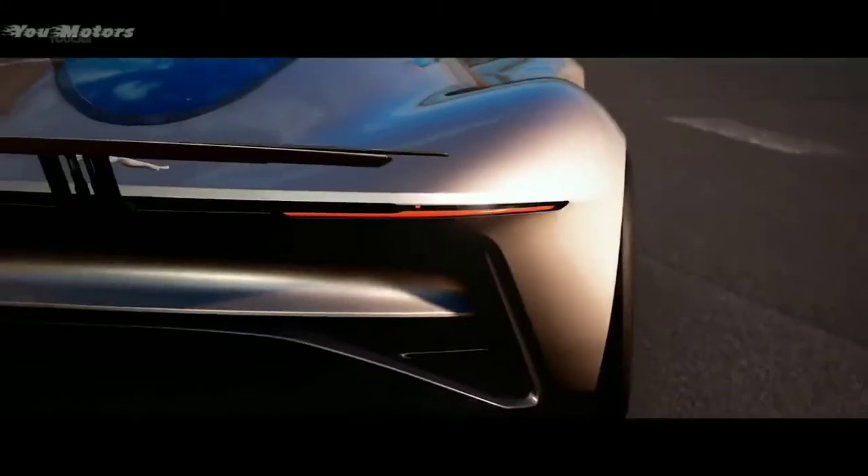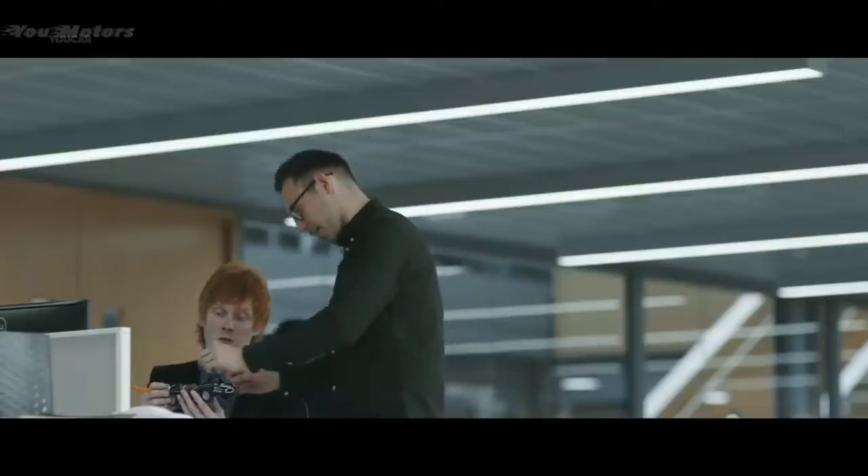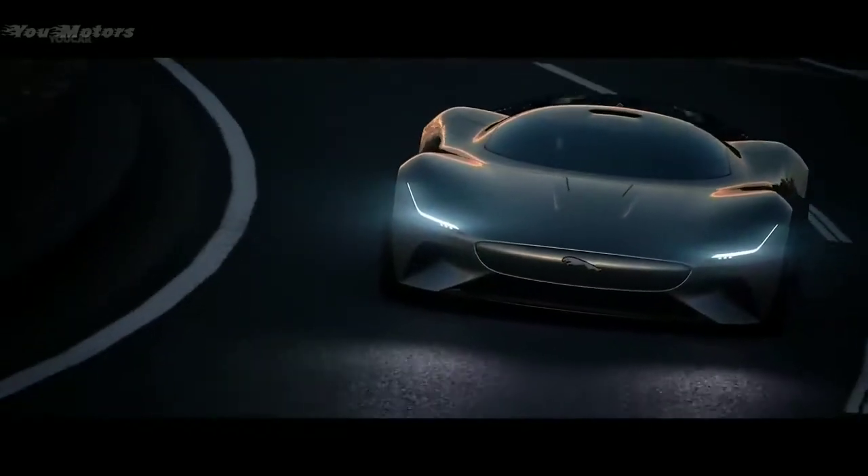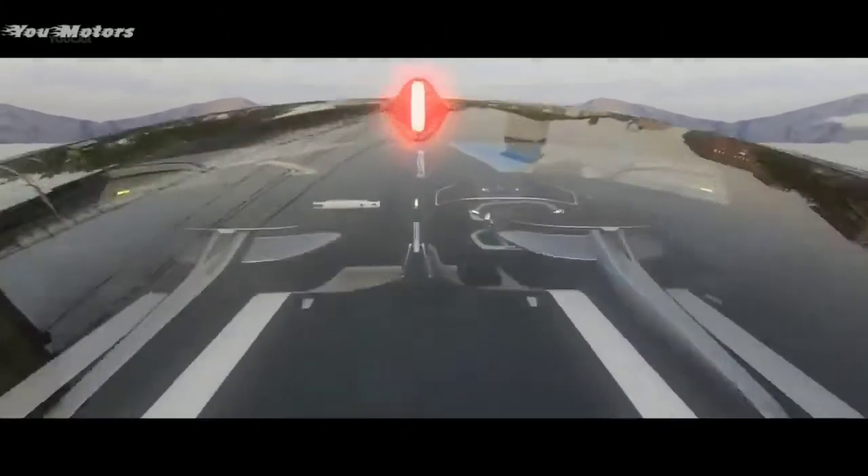When we heard that we were going to do a car for Gran Turismo, we absolutely leapt at the opportunity. It's the complete dream job for a designer. We knew that with this project the possibilities would just be absolutely limitless. It allows us to really create these most exotic versions of our cars — an ultimate vision of the Jaguar brand, if you like.